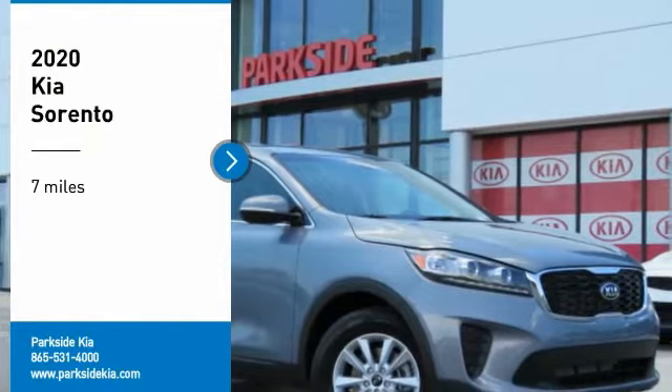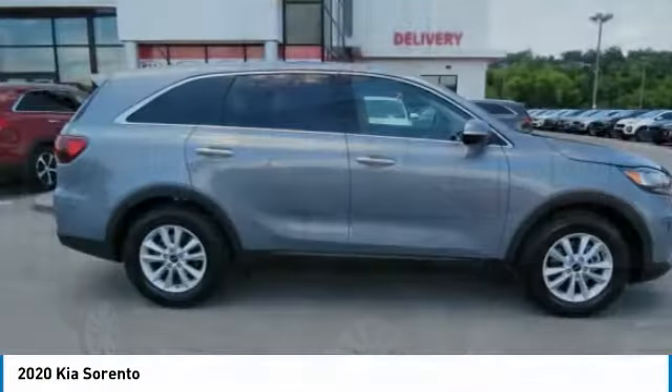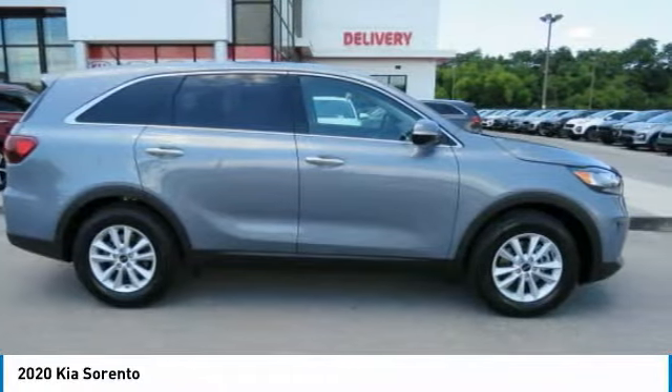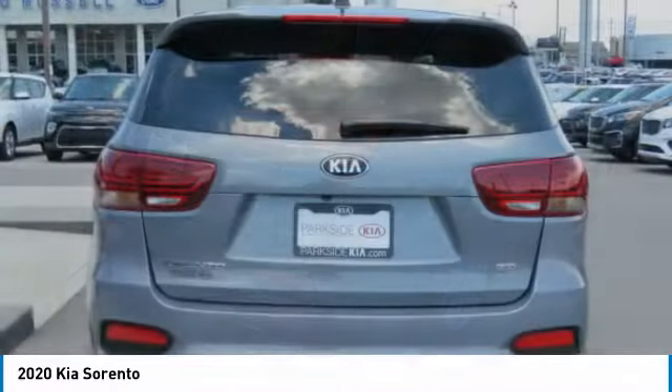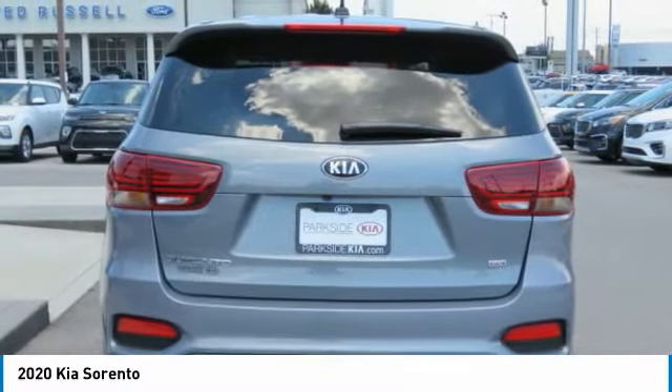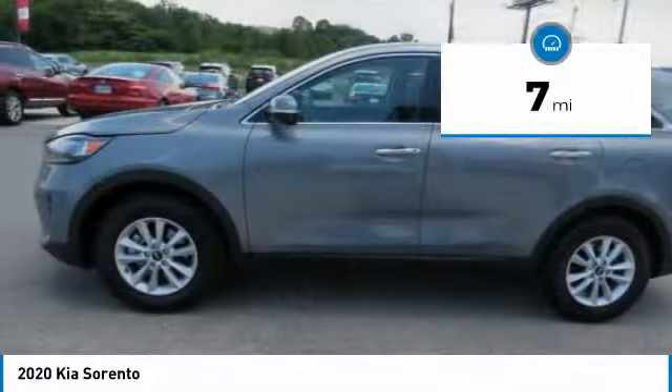Come test drive the 2020 Sorento. The Kia Sorento is a comfortable riding, powerful compact SUV loaded with impressive standard features. Take one look at its stylish, sleek design and you'll want to cross over to a Sorento. This vehicle has less than 100 miles.